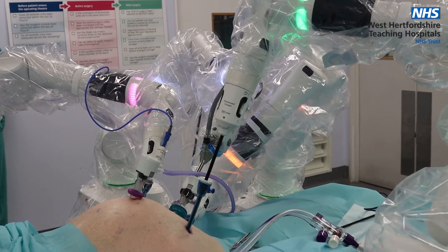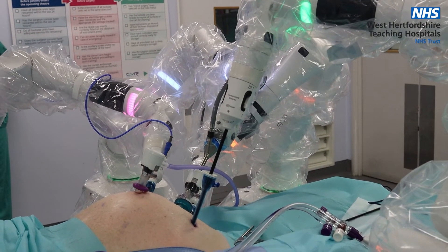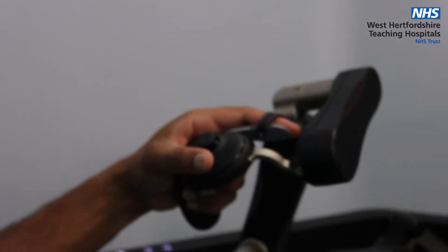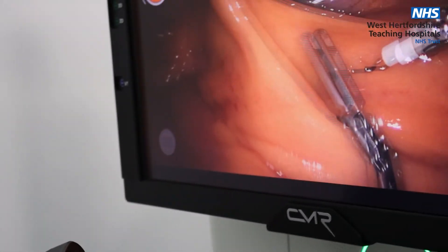Robotic surgical systems use a camera arm and mechanical arms which hold surgical instruments. The surgeon controls these instruments by sitting at a computer console that has a high-definition, three-dimensional image of the surgical site.